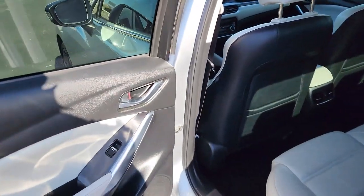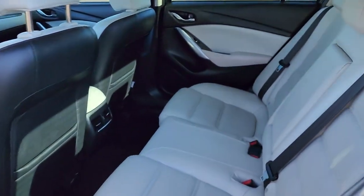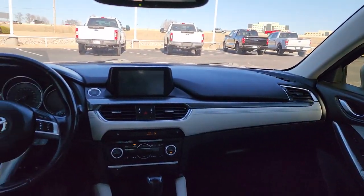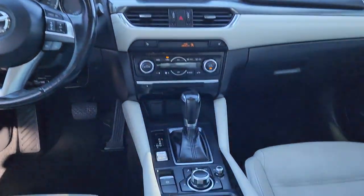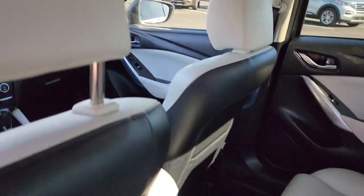These are just some of the great options this vehicle comes with: sunroof, moonroof, navigation system, keyless entry, satellite radio, backup camera, premium sound system, fog lamps, heated mirrors, power passenger seat, and keyless start.